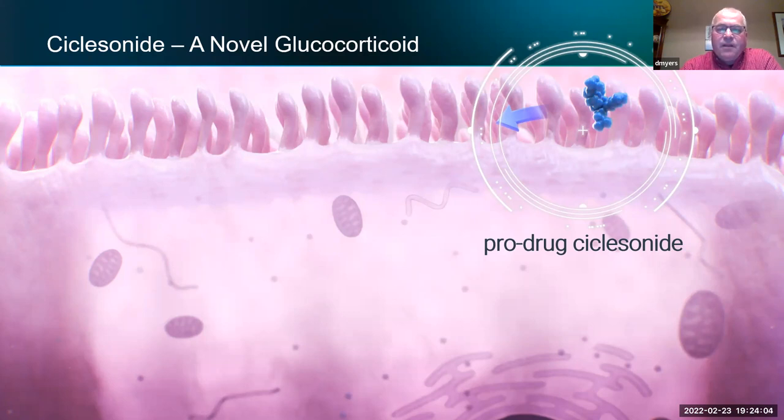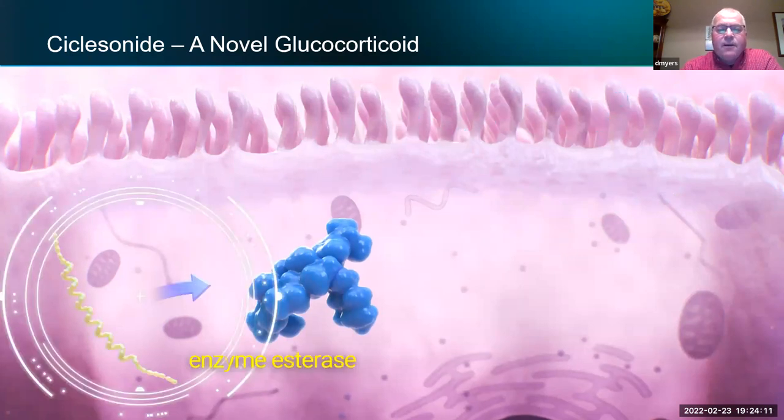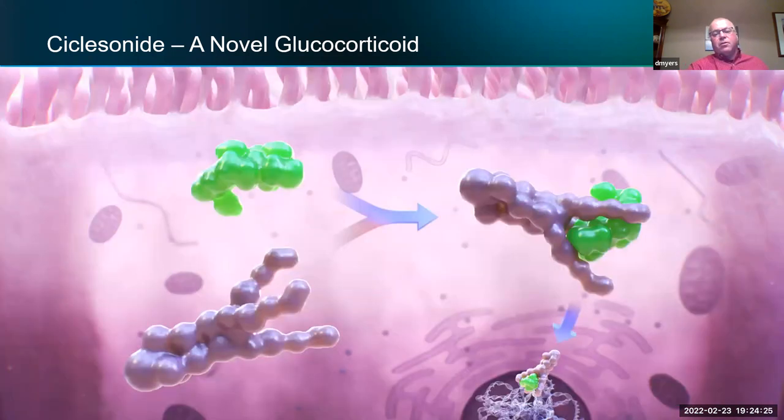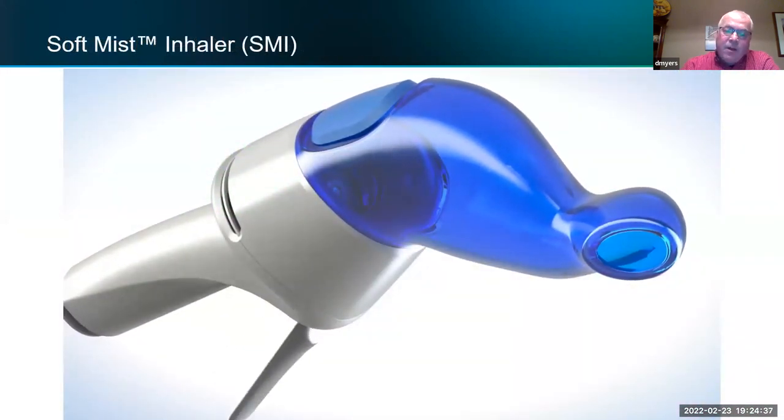This diagram shows the ciclesonide molecule — the blue molecule — being taken up into the lung cell where an enzyme called esterase cleaves the drug. Most of it gets converted to des-ciclesonide, the green molecule, which then binds to receptors and produces the potent anti-inflammatory effect you want — without the systemic side effects.